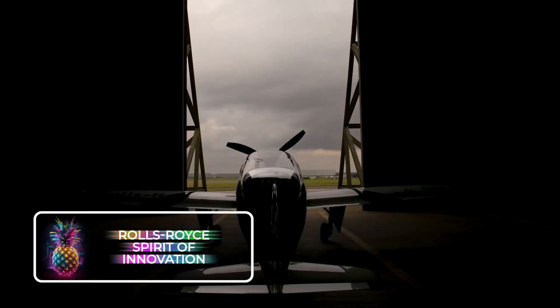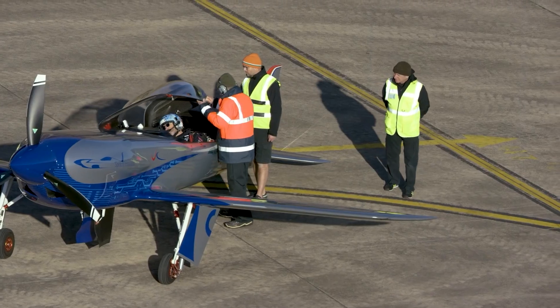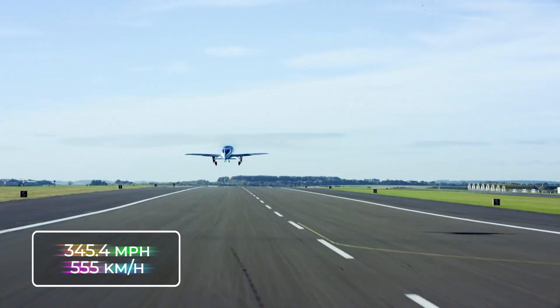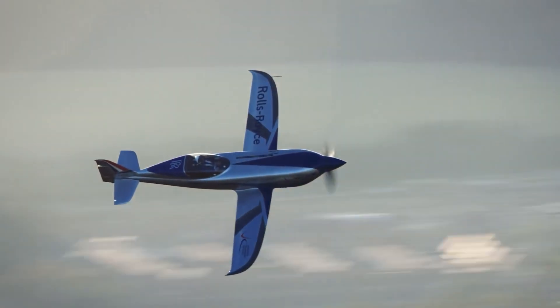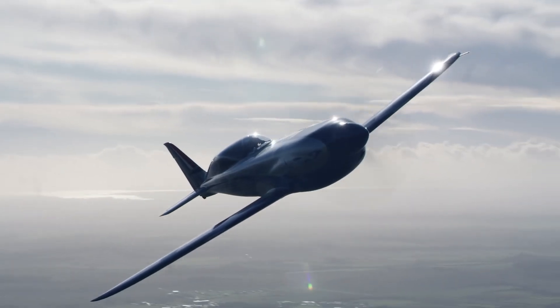The Rolls-Royce Spirit of Innovation is the latest leap forward in aviation technology, headed by none other than the esteemed Rolls-Royce. This electric plane is now believed to be the fastest in the world, with 544 horsepower, reaching an incredible speed of 345.4 miles, or 555 kilometers per hour. The latest model is fitted with a total of 6,480 cell batteries and can fly nonstop for just shy of 200 miles, or 320 kilometers, on a single full charge.